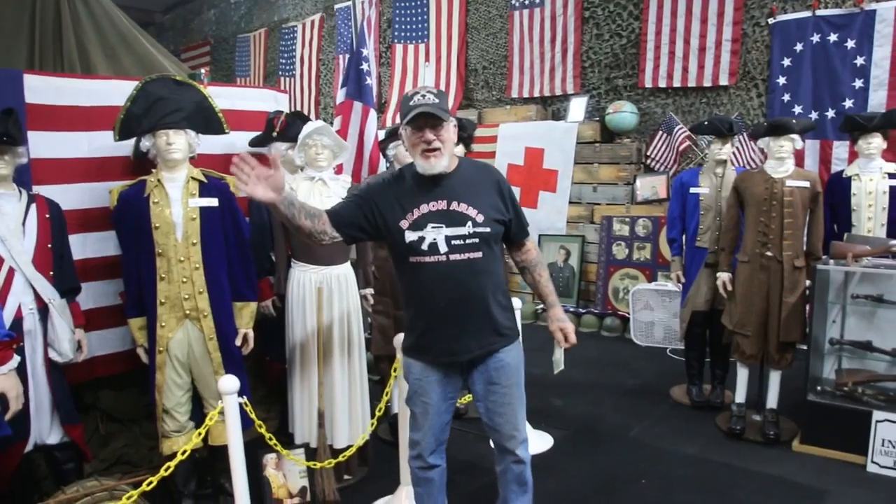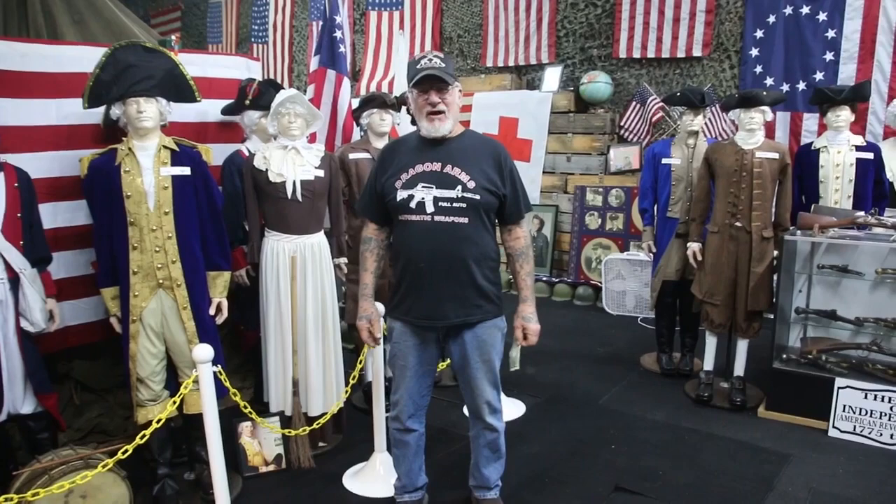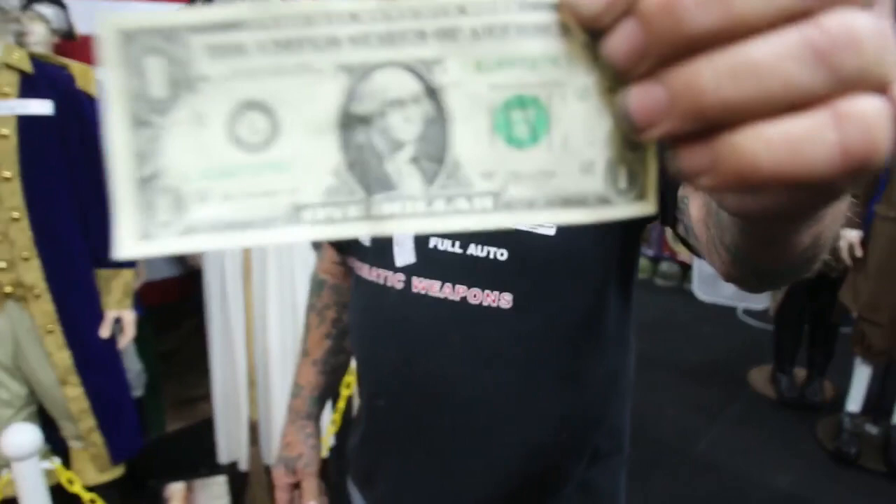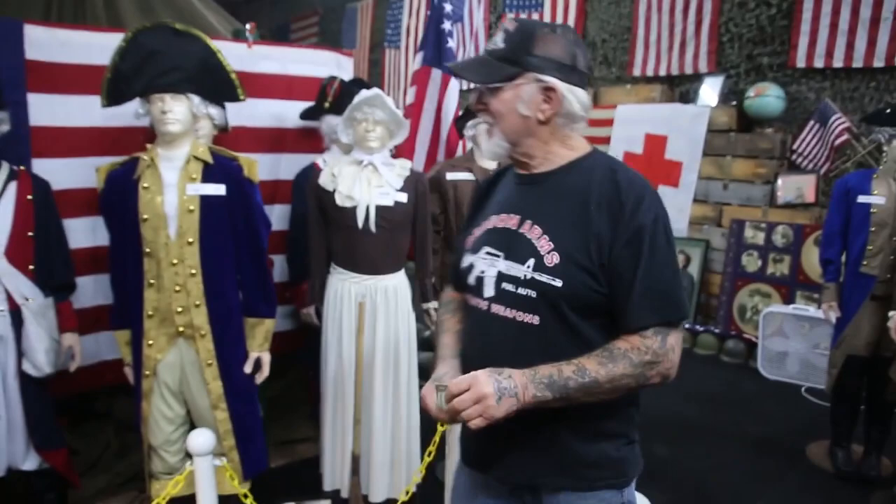How you doing, guys? Dragoman here. Are you guys ready for a history lesson? If you guys didn't know it, this is George Washington. You guys have been carrying a picture of him in your wallet your whole life — there he is on the $1 bill. George Washington, very famous guy, one of the guys that helped build America. Let me tell you about the American Revolutionary War.